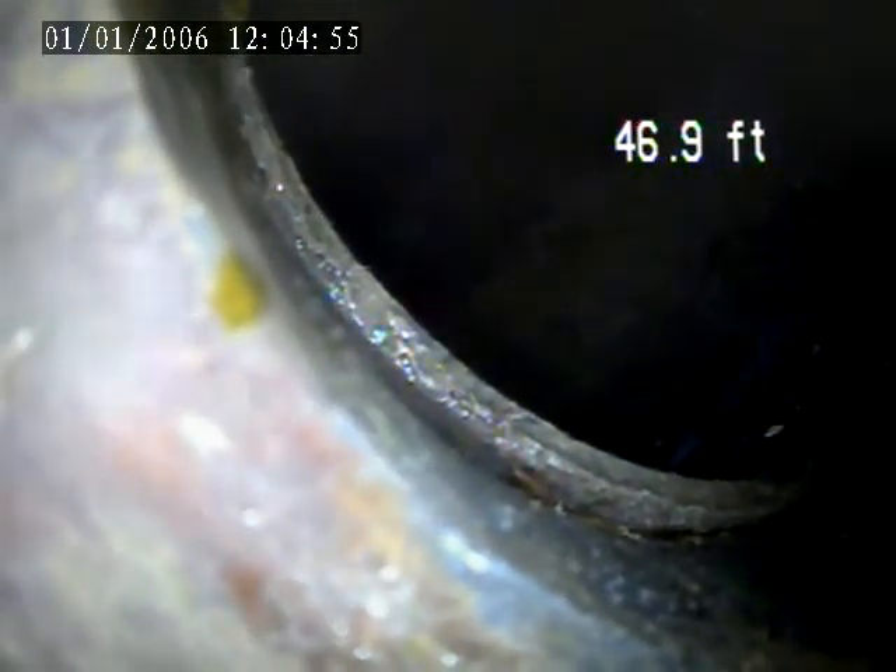There's a shift here at 48.2 feet. It starts dropping down to the main right there. It's plastic right there.